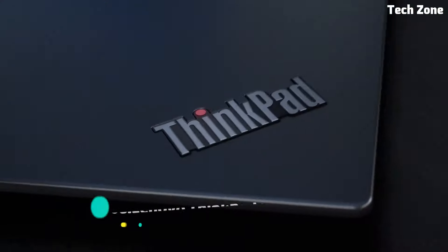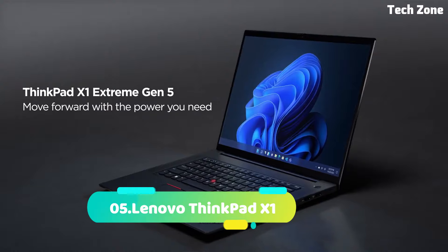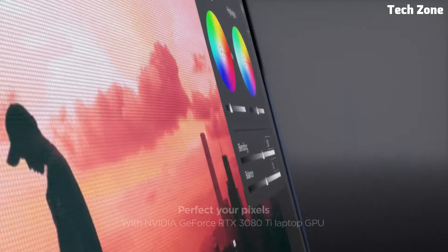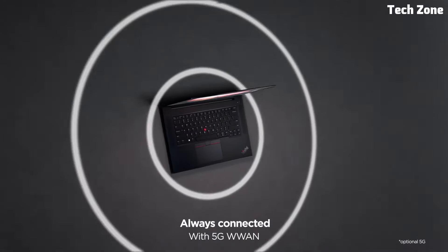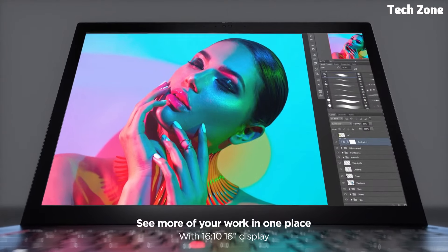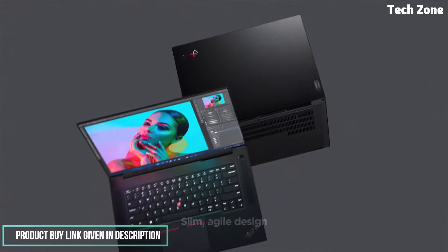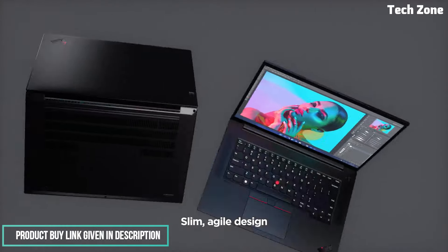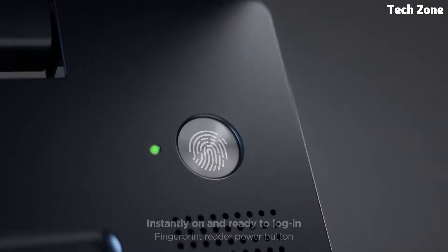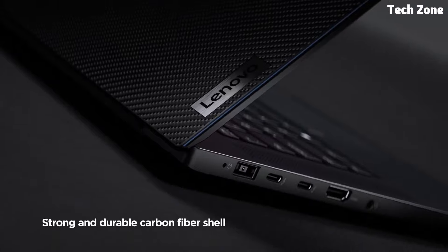Let's get started. Number five: the Lenovo ThinkPad X1. Introducing the Lenovo ThinkPad X1, a premium laptop series designed for professionals who demand the best in performance, durability, and portability. Renowned for its robust build quality and advanced features, the ThinkPad X1 is engineered to handle the most demanding work environments. It is equipped with up to Intel Core i7 processors and Intel Iris Xe graphics, ensuring powerful and efficient performance.